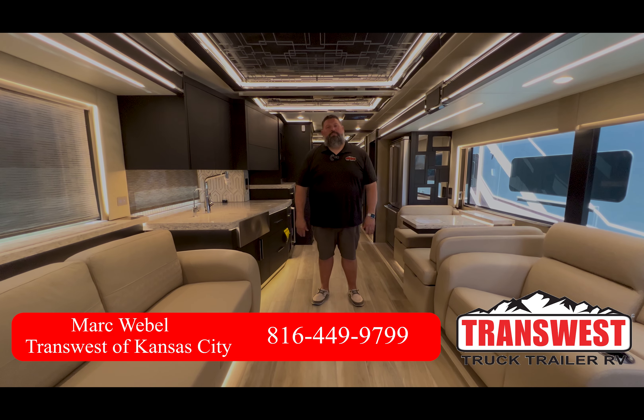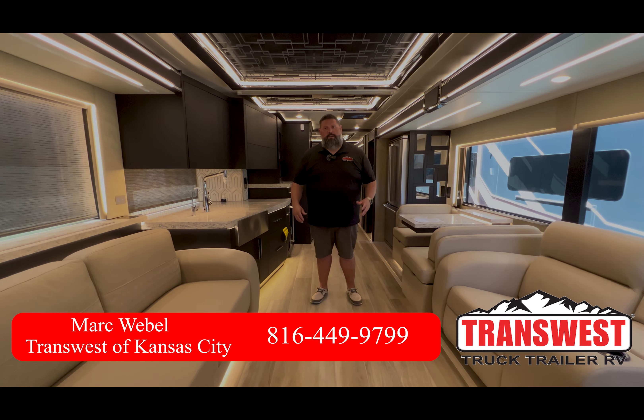Hi, everybody. This is Mark Wavell with TransWest Truck, Trotter, and RV here in Belton, Missouri, just about 20 minutes south of downtown Kansas City.